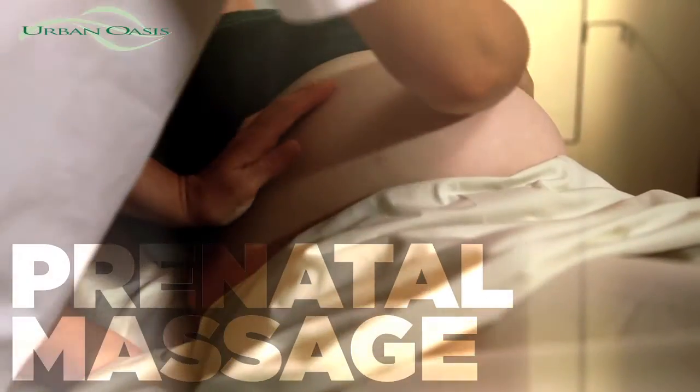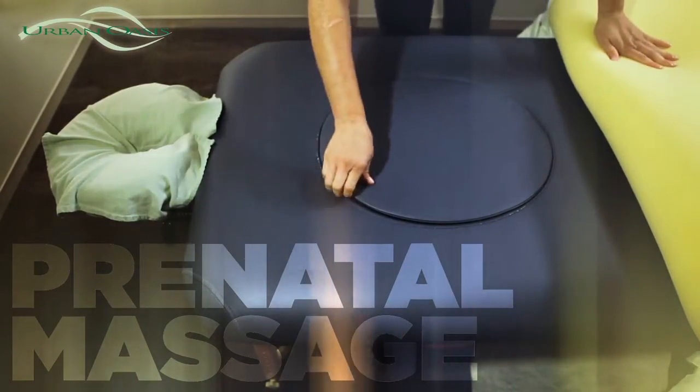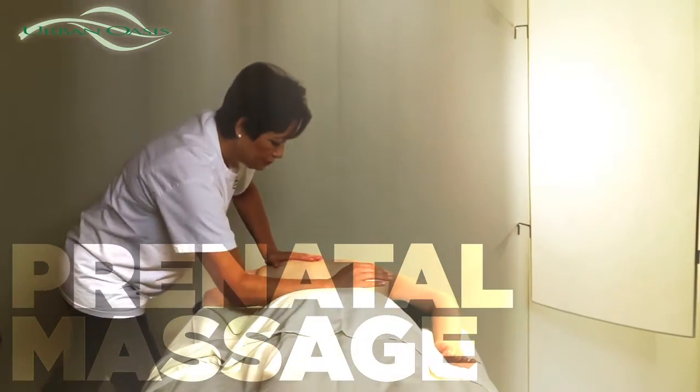Our prenatal massage at Urban Oasis is unique. The mother-to-be has the ability to lie face down with a removable hole and elastic webbing to give full support during the first, second, and third trimester.